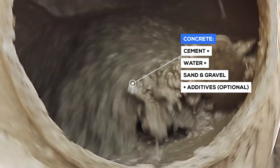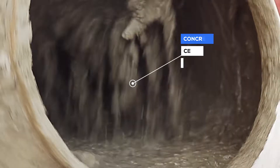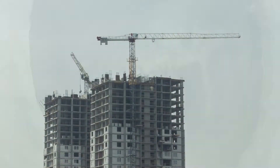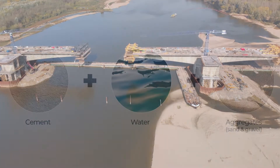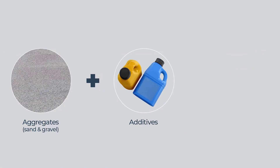The different proportions of cement, water, sand, and gravel determine the strength of concrete. Different grades of concrete can be produced for different applications. Additives are also added to some concrete mixes.